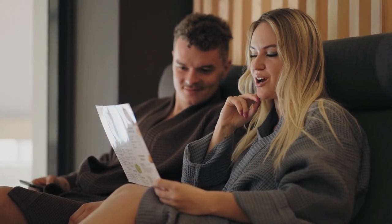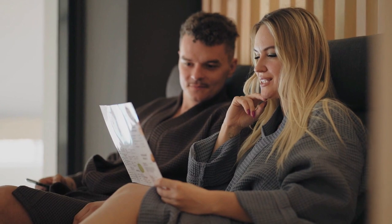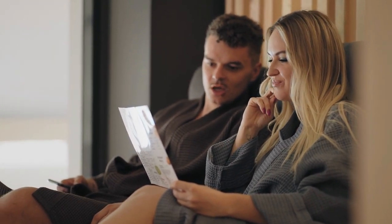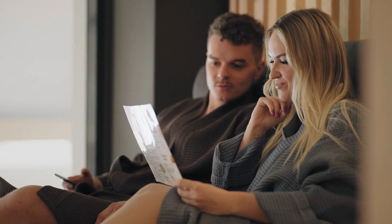Before we start I have a question for you guys. Which wall hugger recliners are you currently using, and which one do you recommend? Let me know in the comments. So, let's go for the top 5.